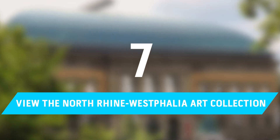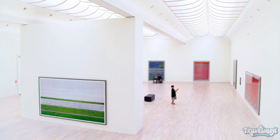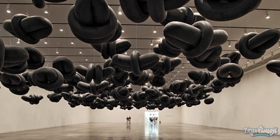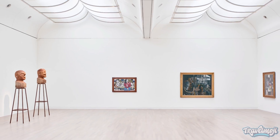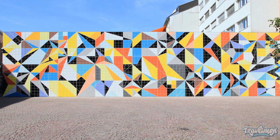Number 7: View the North Rhine-Westphalia Art Collection. Three different areas in Dusseldorf house the North Rhine-Westphalia Art Collection. The largest collection, K20, is housed in Grappathze, a striking modern structure with a polished black granite facade. This enormous gallery is home to a wide variety of modern art pieces, including a noteworthy collection of Paul Klee paintings.